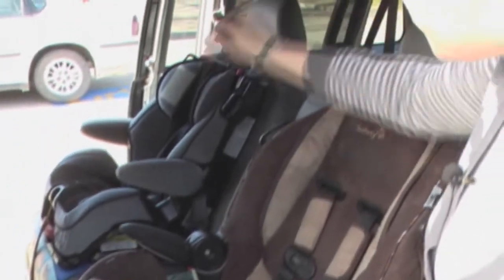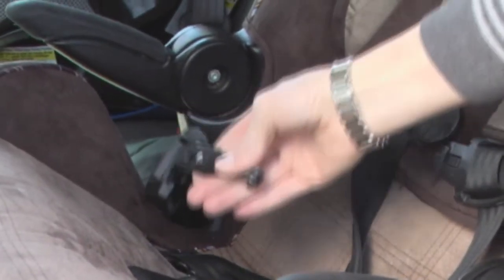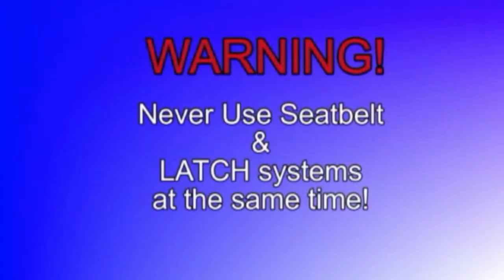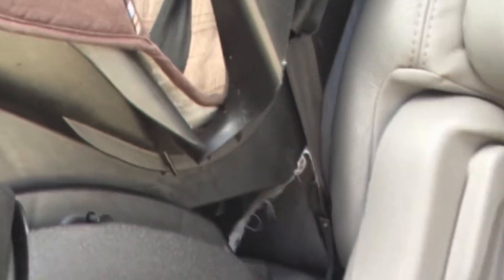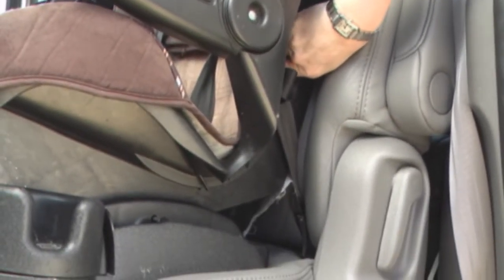One key decision parents need to make is how they want to secure the car seat into the car. There are two systems available. The first one is the seat belt, which all parents are familiar with. The second one is the LATCH system, which stands for Lower Anchors and Tethers for Children. They are both equally safe as long as they are used correctly. However, you must use one or the other — you cannot use both systems together. In this situation, we have chosen to use the LATCH system. We have latched down here within the car. To ensure your child's seat is tight enough, you always want to put your hand at the belt path and try to move the seat. It should not move more than one inch.